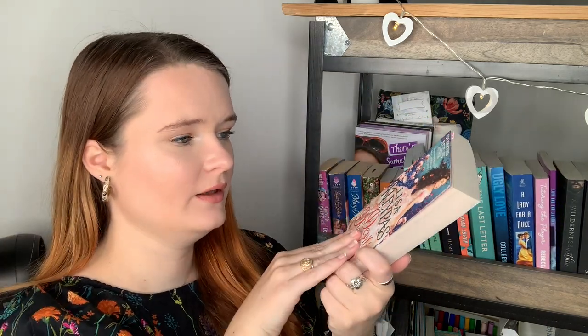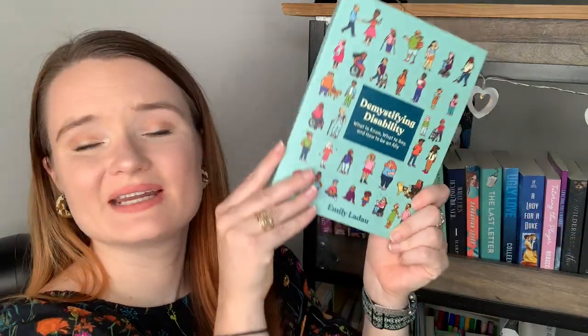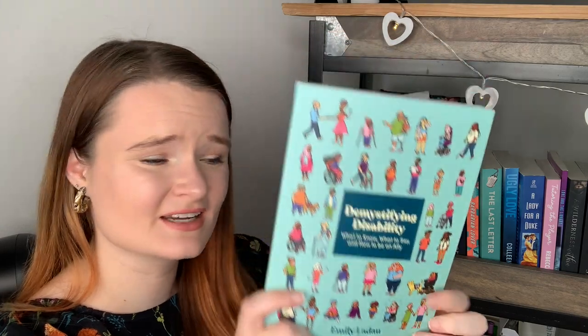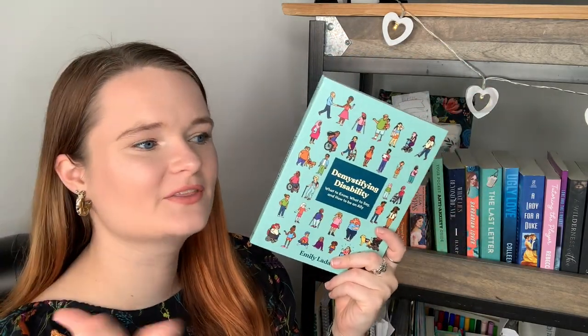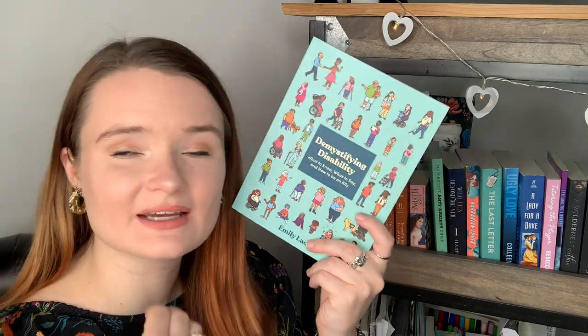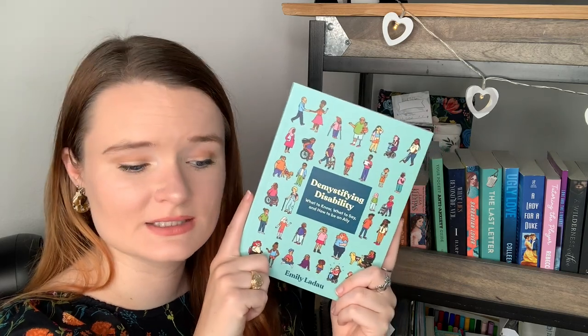Devil in Disguise by Lisa Kleypas is one of my five-star predictions for the end of the year, so I had to bring it — just look how gorgeous this is. It's the last book currently in the Ravenel series and I need to read it as soon as possible. I was also sent Demystifying Disability by Emily Ladau — look at all the cute characters on the front with mobility aids. I'm going through a lot this semester with my health and being a disabled student for the first time, so I brought this in case I needed a pick-me-up. My Libby has the audiobook too.